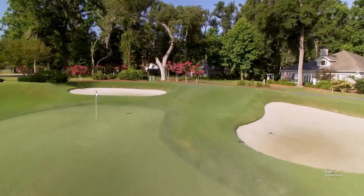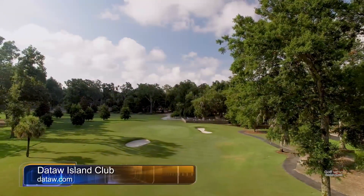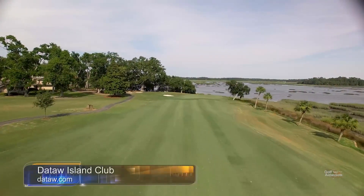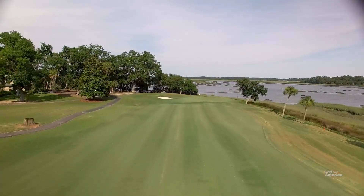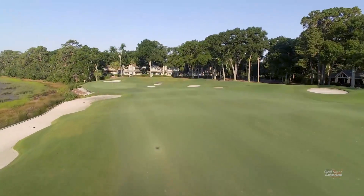The Tom Fazio-designed Cotton Dyke course at Dataw Island Club in Beaufort, South Carolina — just one of two incredible golf courses you can enjoy as a member of one of the Lowcountry's premier golf communities.